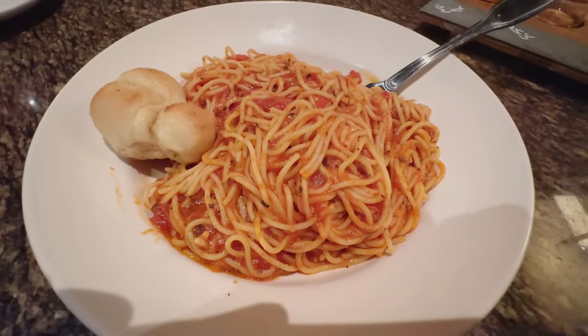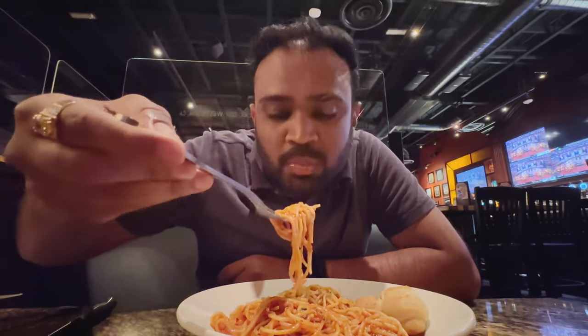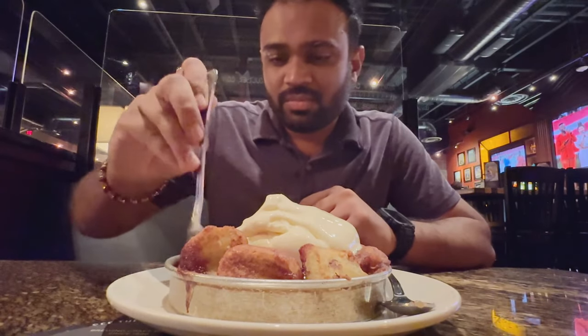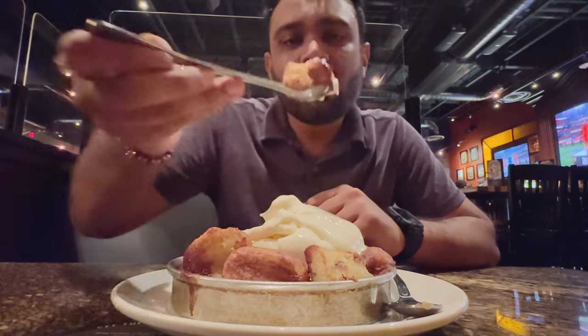For the main course, I had the spaghetti. It was really good — the sauce was perfect. We ended the night with cinnamon monkey bread with vanilla ice cream for a perfect end to the dinner.